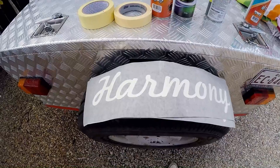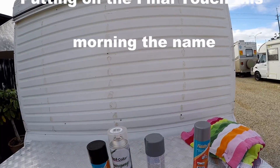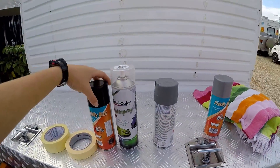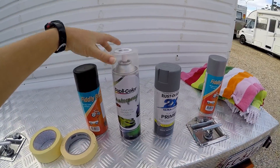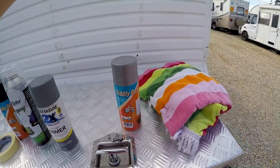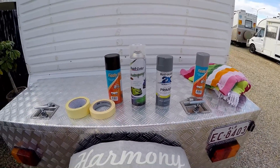I've got my Harmony stencil here. I'm not too sure how well it's going to stick on the grooves — that's my only issue. I have got my primer here, my black and my gloss coat afterwards to seal it so it's going to last. I've also got this grey one here for the front where the tow bar connects to. It needs a bit of a touch-up. So let's get this show on the road, shall we?